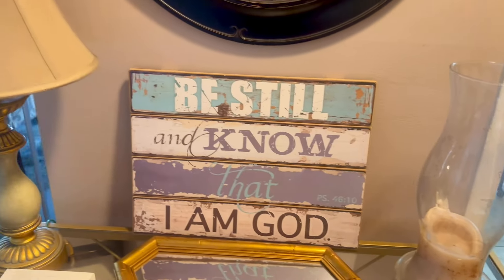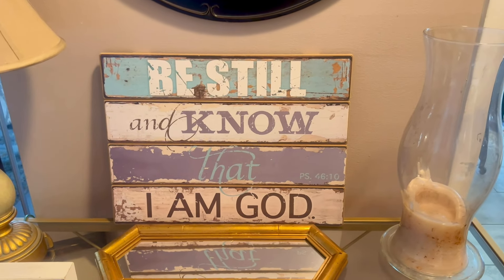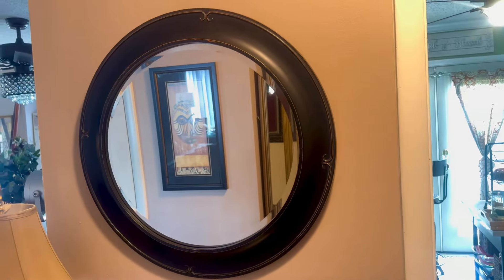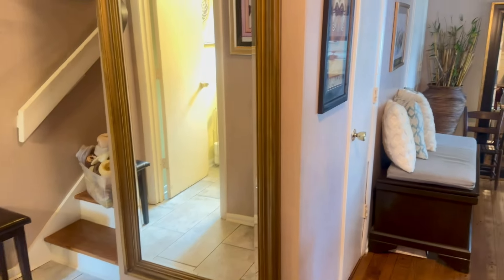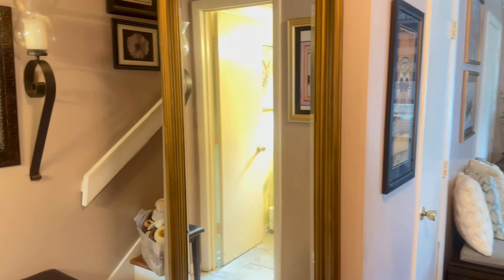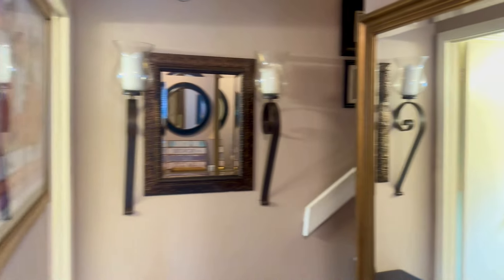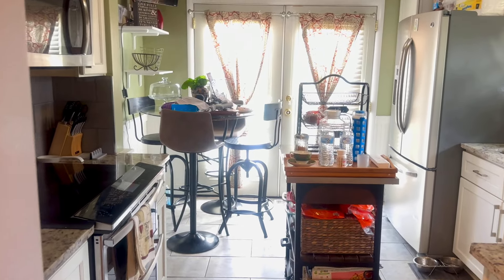And then at the entryway, when I'm leaving and coming in, it says 'Be still. I know that I am God.' Again, another sign that just makes me smile. You will see mirrors all over my house. I love a mirror — and it's not vanity. I believe in checking yourself when you're going in and out, and mirrors are very reflective. And then my African artwork. And off the entryway, that is my kitchen — you guys have seen it too. I've taken pictures in here.